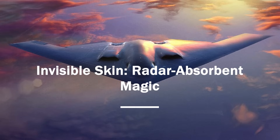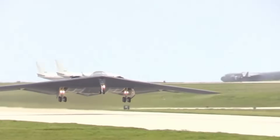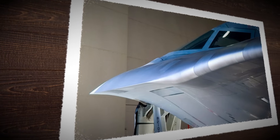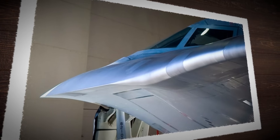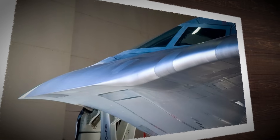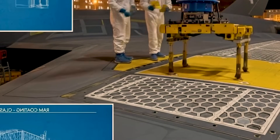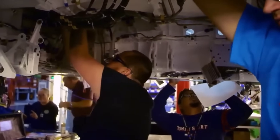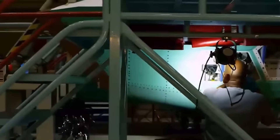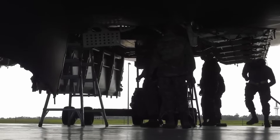To truly disappear from radar, the B-2 needed a skin that could absorb radar waves instead of reflecting them. That's where radar absorbent material, known as RAM, came in. It was an engineered surface made of special polymers and ferrite particles, each layer tuned to trap radar energy like a sponge. RAM is applied across the entire body in overlapping layers. Every panel, every screw, every seam must align with surgical precision — a single misaligned edge or exposed rivet could reflect radar and compromise the aircraft's invisibility.